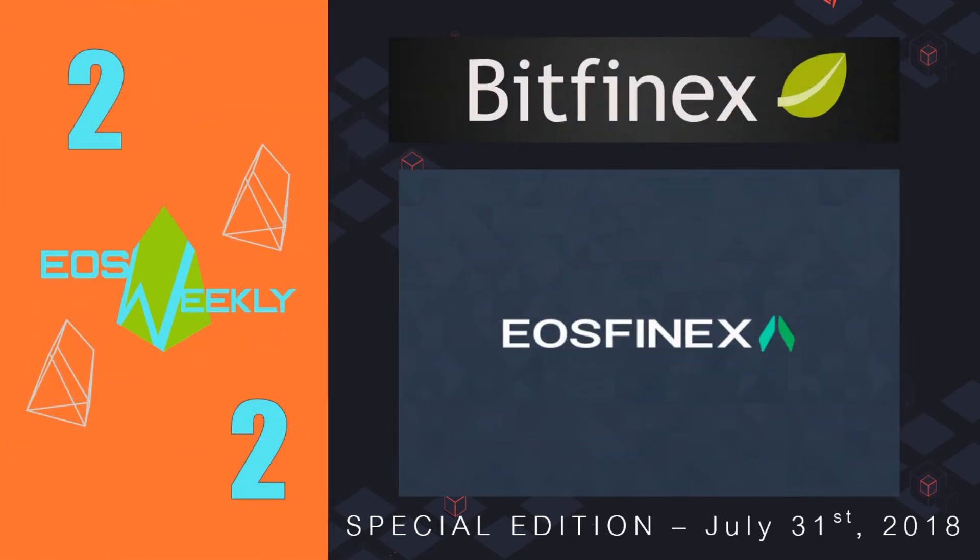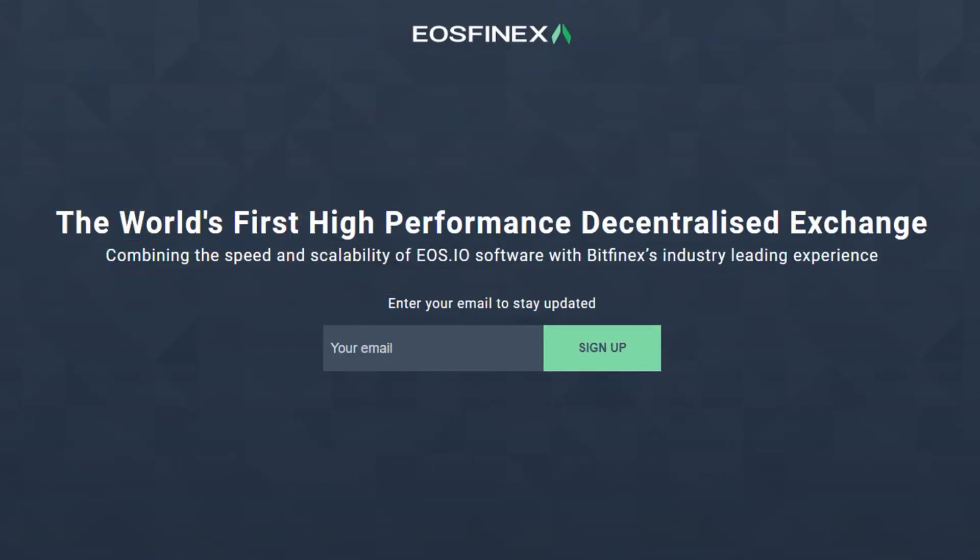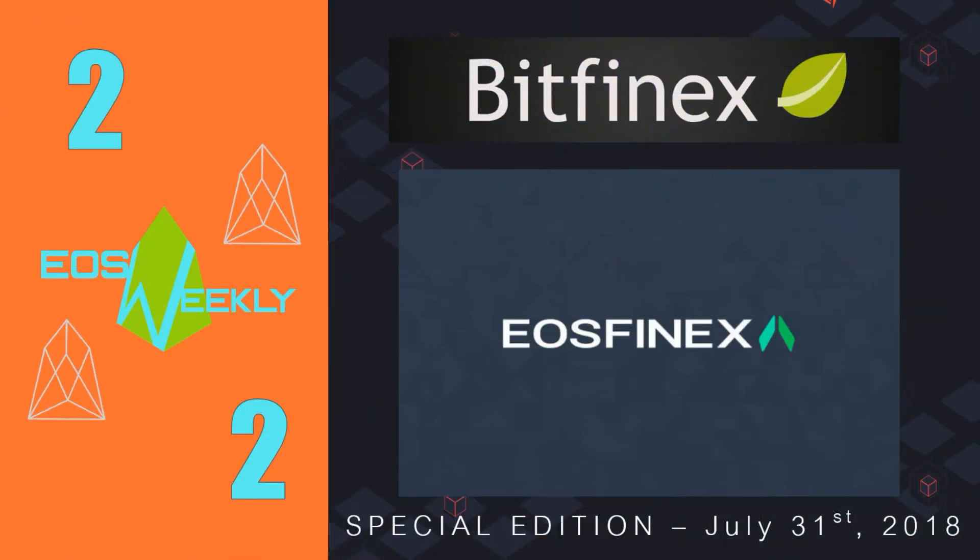Moving on to number 2: EOS Finex. EOS Finex is a high-performance, trustless trading platform being built on EOS, and it is being built by Bitfinex — a block producer and also the world's most popular cryptocurrency trading platform. Bitfinex has accrued a massive amount of expertise in building and running their platform, and applying all that experience towards EOS Finex is incredibly exciting. Bitfinex hosted a hackathon in London from July 20th to the 22nd, where they demonstrated an early version of EOS Finex for the first time. We don't have a target date for the EOS Finex launch, but we'll be watching closely and reporting in future episodes.